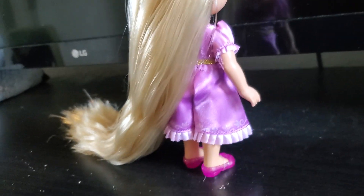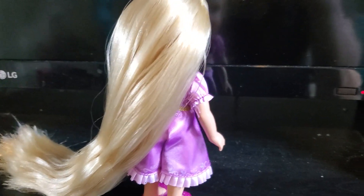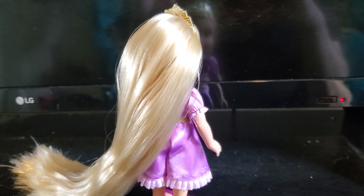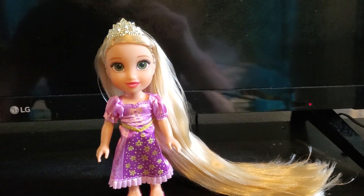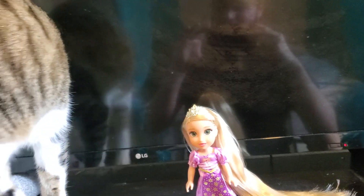That actually surprises me considering she's just kind of a low-budget play line doll, but it does seem like Jacks Pacific is trying to step it up a little bit more. So that's definitely nice. She does actually stand up on her own — oh, hey baby. That's Miko.